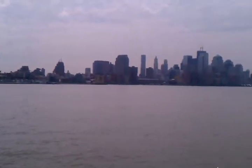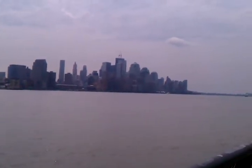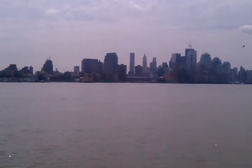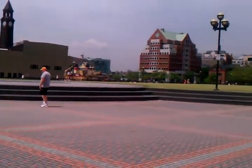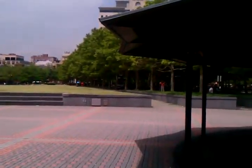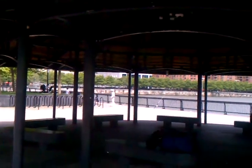Hello again, friends. Today's random video is from Pier A Park here in Hoboken, where they've made use of a former commercial pier and turned it into a beautiful park behind me here. As you see, it stretches back there into Hoboken because it is a pier. We're out here in the Hudson a little bit.